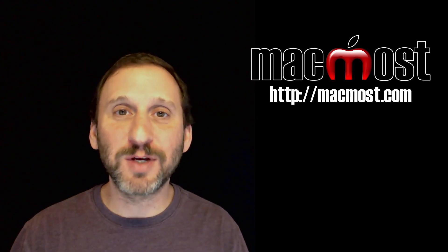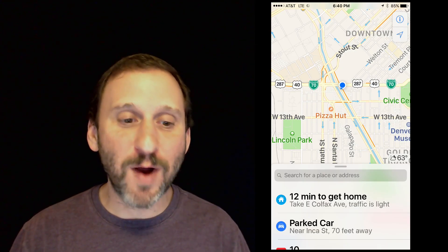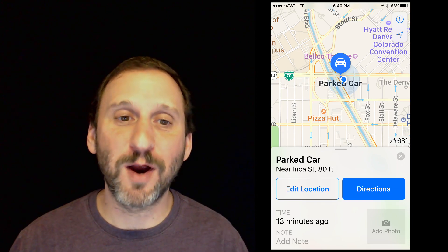For instance, I recently went to a restaurant and decided to look at this feature. All I did was open the Maps app — the official Apple Maps app. At the bottom I had a few options, like directions and traffic about getting home. You can see it says 12 minutes to get home from my current location. Also you can see it says Parked Car. If I tap on Parked Car it will actually show me the location of my car compared to where I'm at.